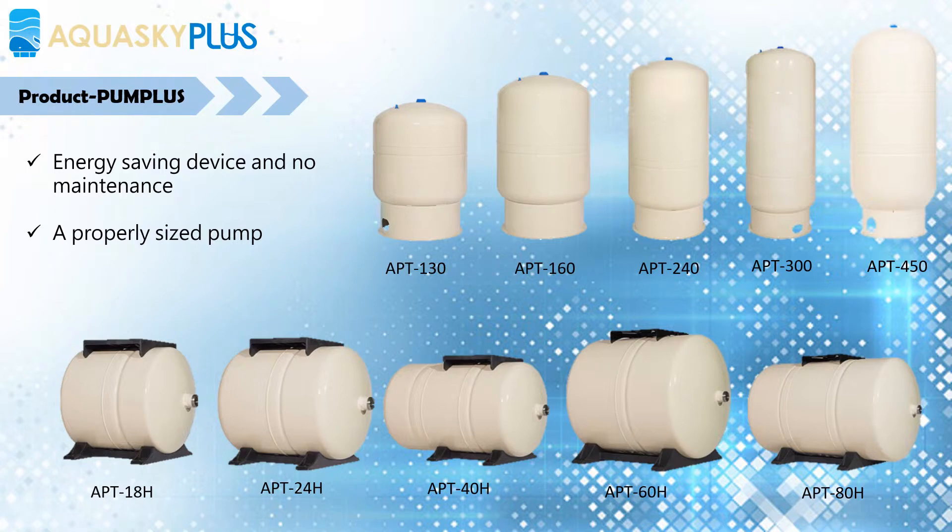Pump Plus Pressure Tank is an energy saving device and no maintenance is needed. A properly sized pump and pump tank will work as a team to meet your needs and will deliver many years of dependable service.